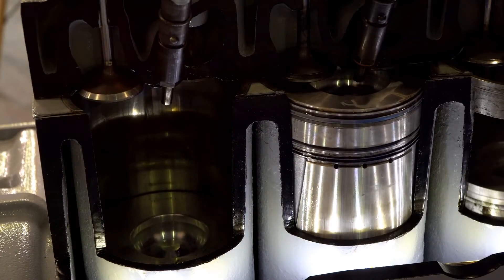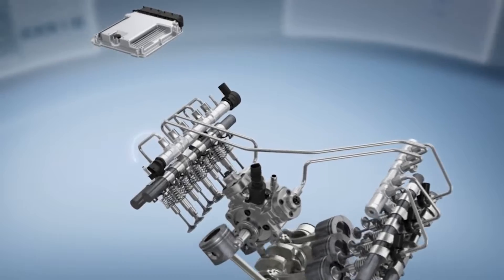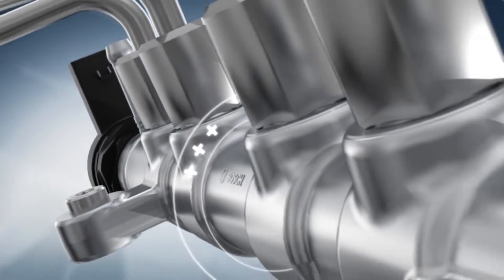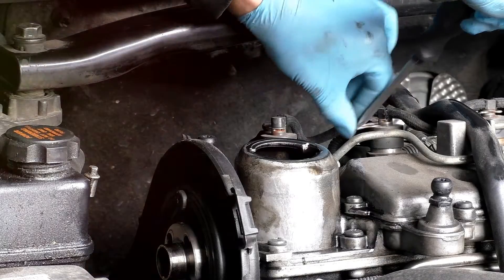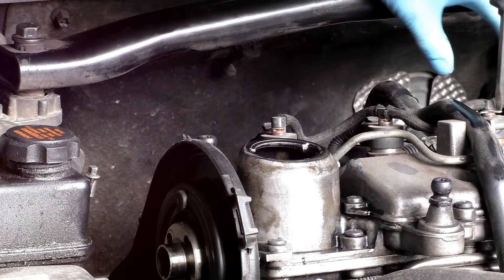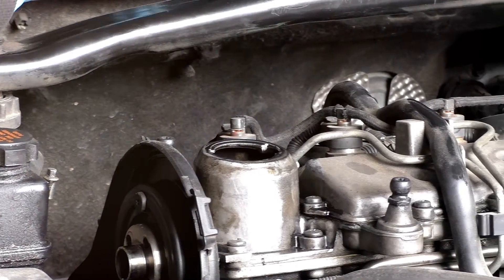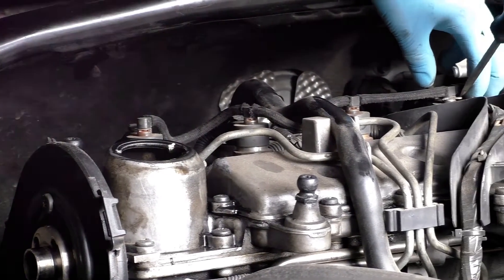The common rail is a direct fuel injection system that's become a staple in today's diesel engines. It's an intricate setup comprising a high-pressure fuel rail and solenoid valves, quite a leap from the older low-pressure fuel pump systems. The pressure we're talking about is over 2,000 bar, or 200 MPa, or 29,000 PSI.